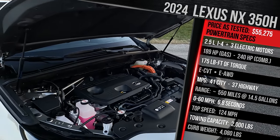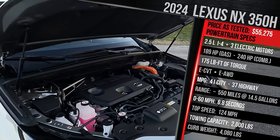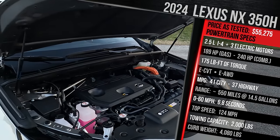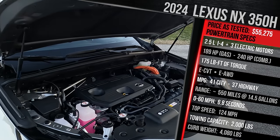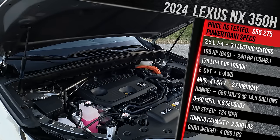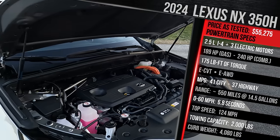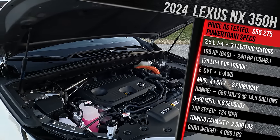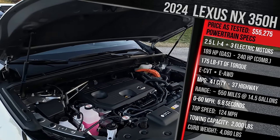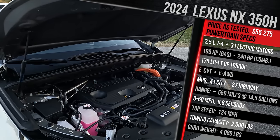Fuel efficiency is a big strong suit for the NX350H — it's the only conventional hybrid here. Every other competitor is a mild hybrid or plug-in hybrid. The battery pack in this model is around 1.1 kilowatt hours, very small, but it can run on electric power alone at low speeds for short distances. Fuel economy is rated at 41 city, 37 highway, 39 combined. It's recommended to run on premium but can run on regular, and with a 14.5-gallon tank, you're looking at over 500 miles of range — literally double versus an electric competitor.